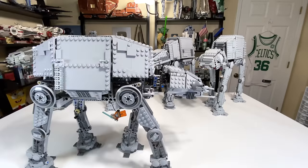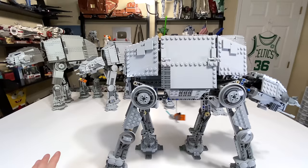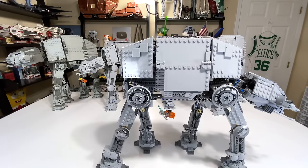Although maybe the handle takes away from some of the cleanliness of the design that all the other sets have on top, it literally walks — and it can also walk backwards. I don't see how that is not the ultimate play feature in an AT-AT.